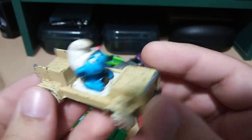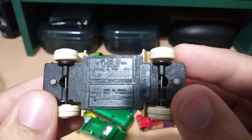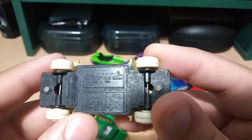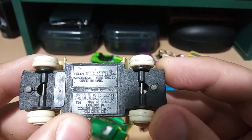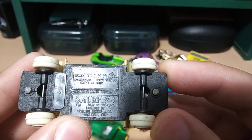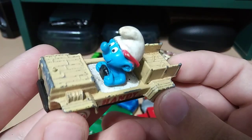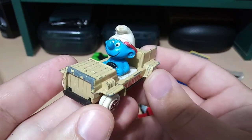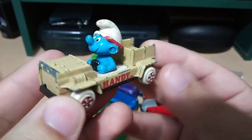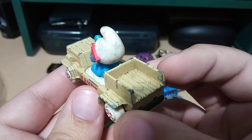We've got Handy from the Smurfs — interesting little piece. This is from Ertl, made in the USA, 1982 — Smurf number 8. So I'm not keeping this one because I have a friend who collects Smurf stuff. He'll enjoy this piece — if you're watching, this one's for you buddy!